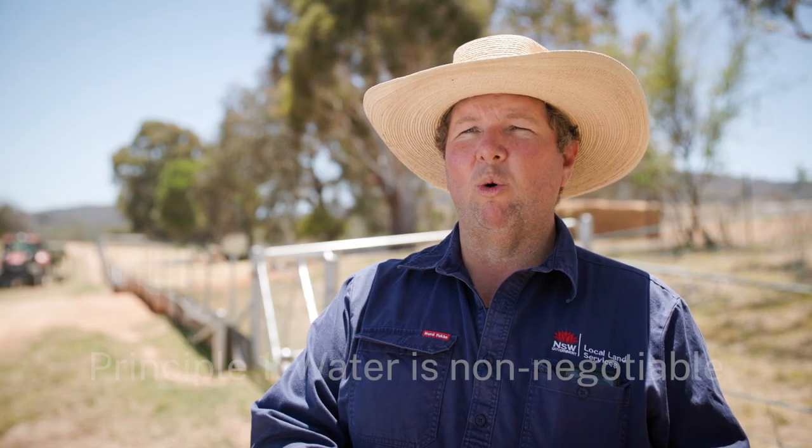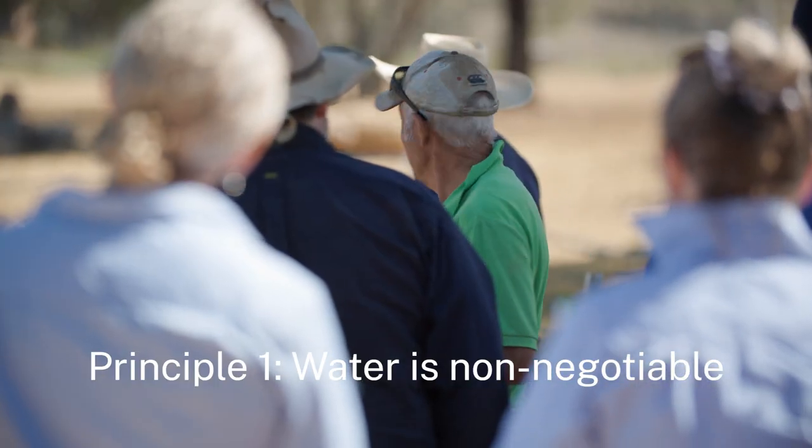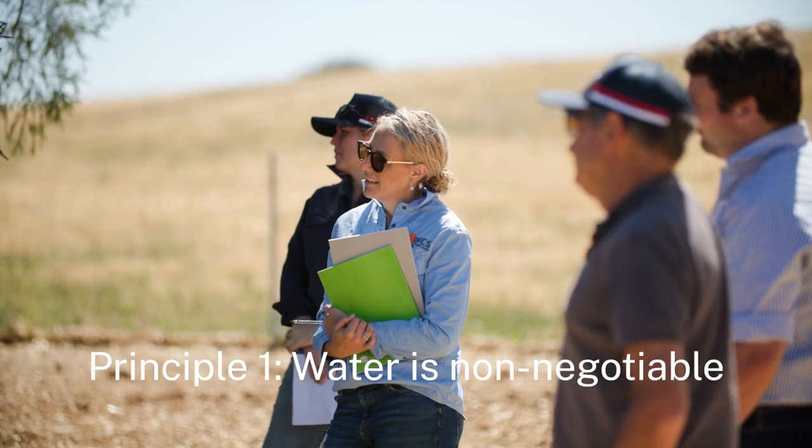There's no perfect system, but our non-negotiables are water — you've got to have good water. That water needs to be something that you can clean, you can manage, and you've got to have enough storage there that's going to last a few days, so if we do get an issue it's not a nasty surprise. Water is the number one principle — it's a non-negotiable.